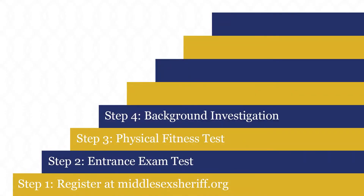Fourth, after passing the physical fitness test, we will begin the background investigation. This will be the lengthiest portion of the hiring process. Once that is completed,